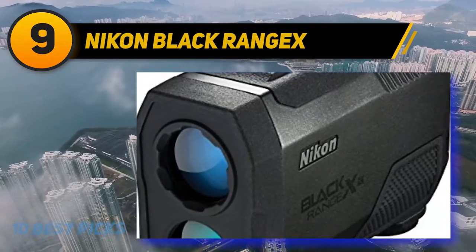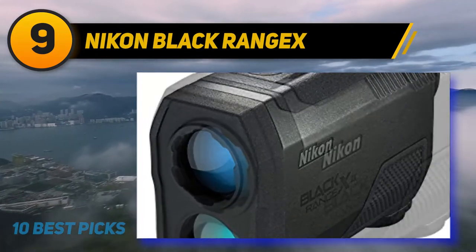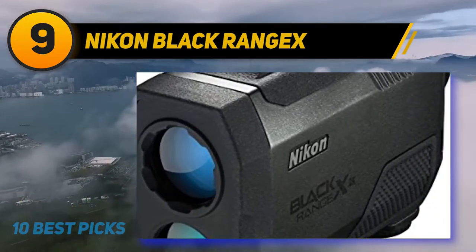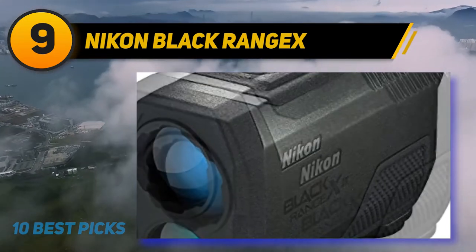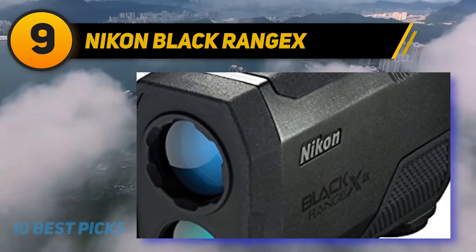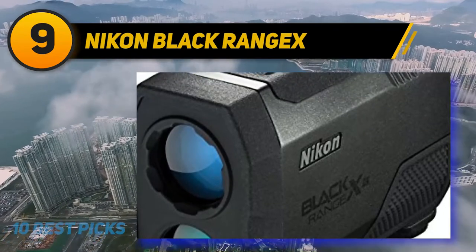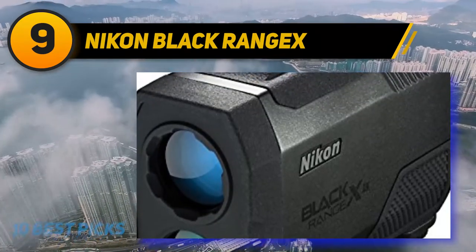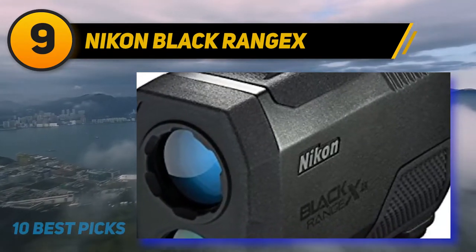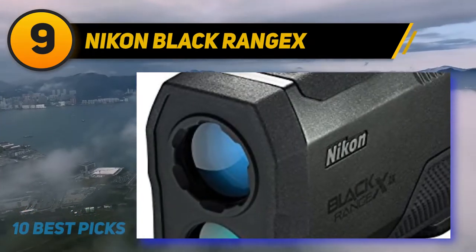Aside from the fancy 4K display, the unit is feature-rich with things like the Nikon True Target technology and HyperRead functionality. In a nutshell, HyperRead ensures the delivery of data within 0.3 seconds over the full effective range of the device, which is roughly 4,000 yards. True Target features two different ranging modes that are situationally tuned to deliver target priority, whether that be a small object with larger things in the background or ignoring small objects and delivering data on what's behind.